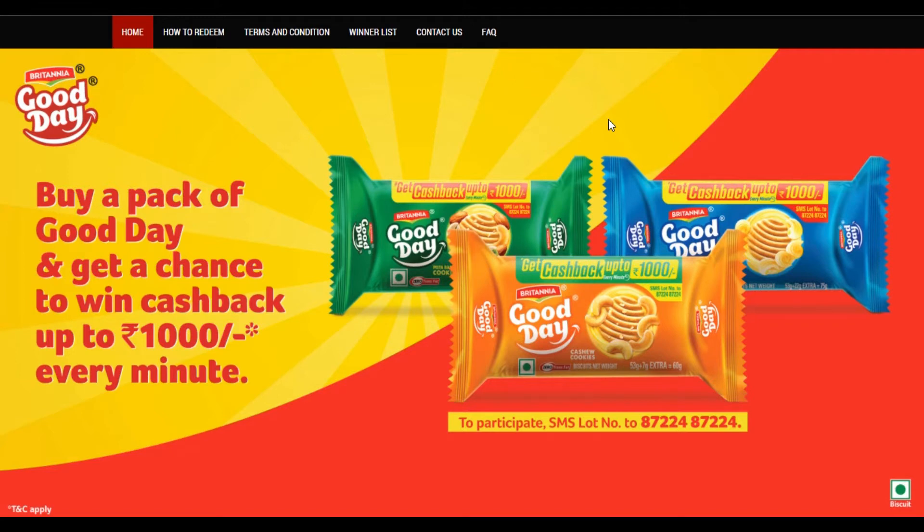You don't have to purchase a biscuit packet. In the previous video, you have made 35 rupees — Amazon, Munchnut, Marvel, Loot, etc.